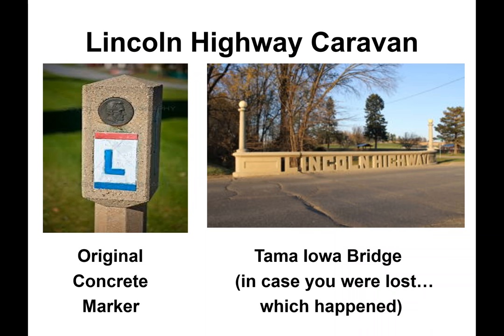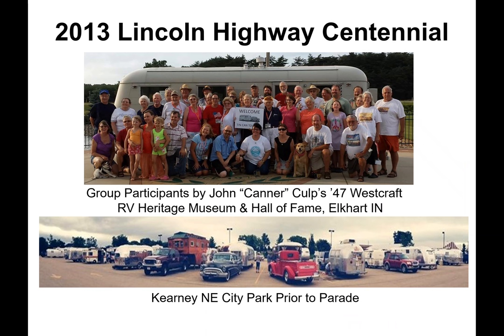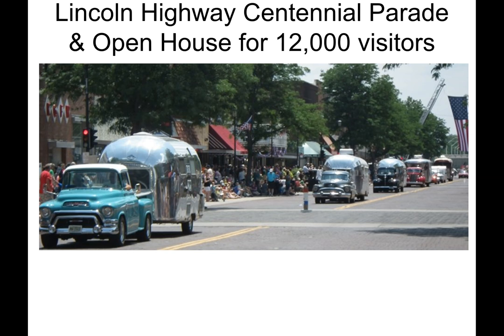They found it was still easy to get lost on the Lincoln Highway, looking for concrete markers with the L logo just as travelers did beginning in 1913. If they crossed the Tama-Iowa Bridge, they knew they were safe, as the Lincoln Highway is spelled out in concrete. The photo shows caravan participants standing in front of John Cantor Cope's 1947 Westcraft, which had been donated to the RV Heritage Museum and Hall of Fame after his death, since retrieved and restored by a Tin Can Tourist couple. They camped at a Kearney, Nebraska, city park prior to the parade and week-long festivities, then paraded down Central Avenue and parked on a side street to hold an open house for 12,000 visitors.